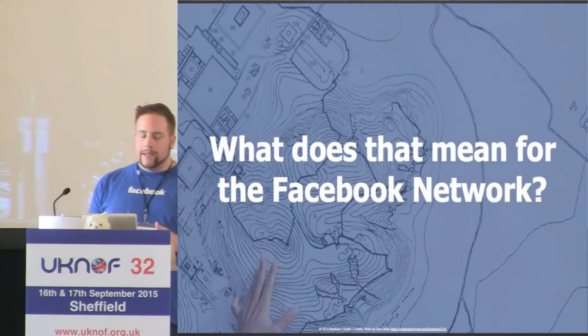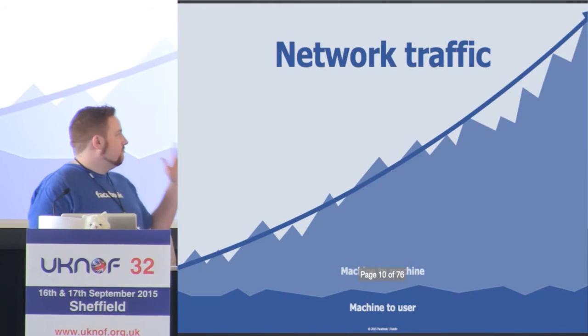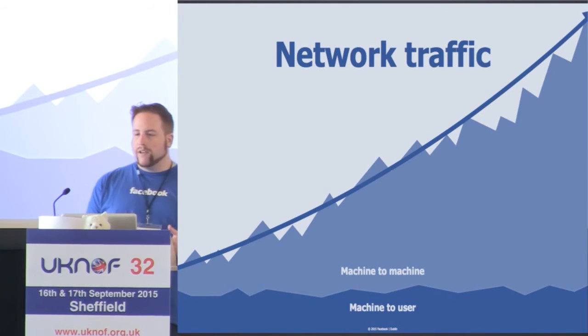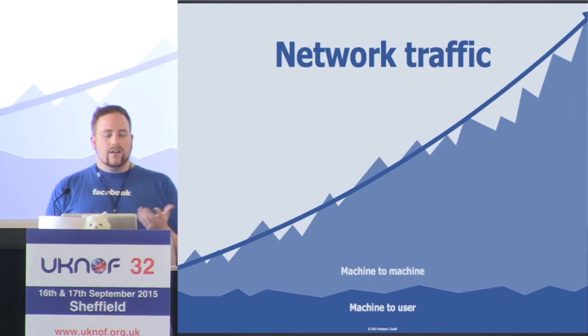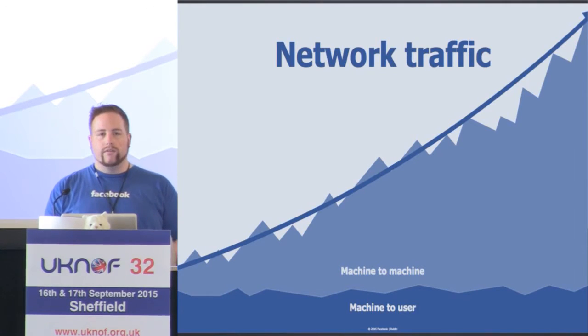What that actually means for our traffic is that we have a lot of it. Looking at this graph over a period of 12 to 18 months — along the bottom is machine-to-user traffic, along the top is machine-to-machine traffic. Machine-to-user traffic is growing but it's pretty predictable. Machine-to-machine traffic, however, is growing exponentially, and it's a problem that would definitely kick us in the ass.